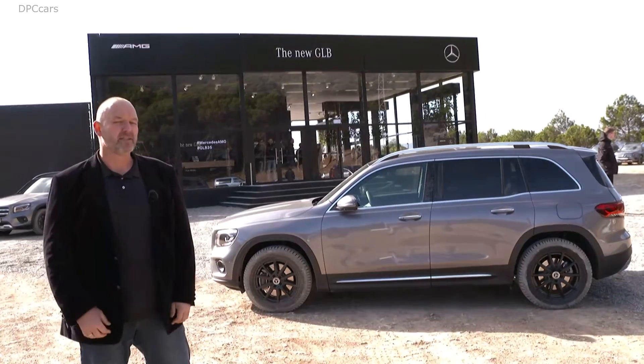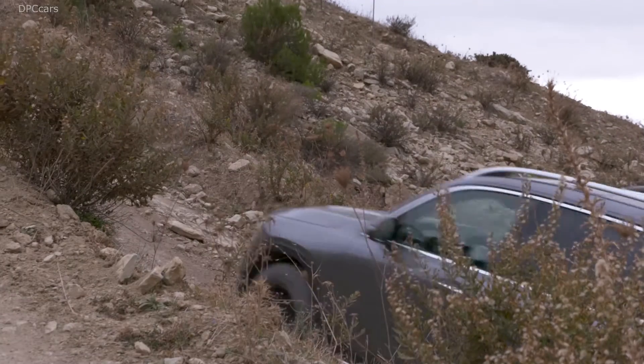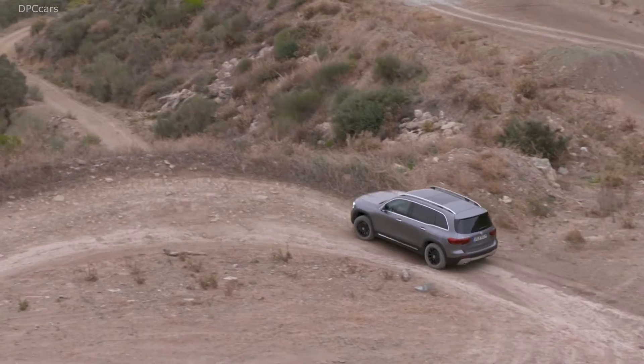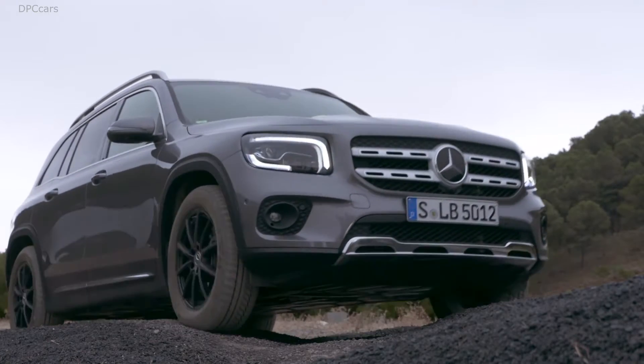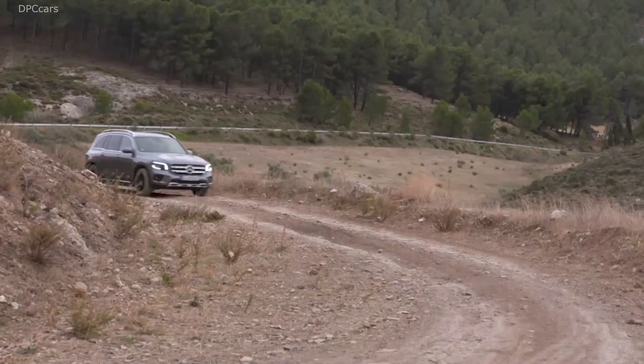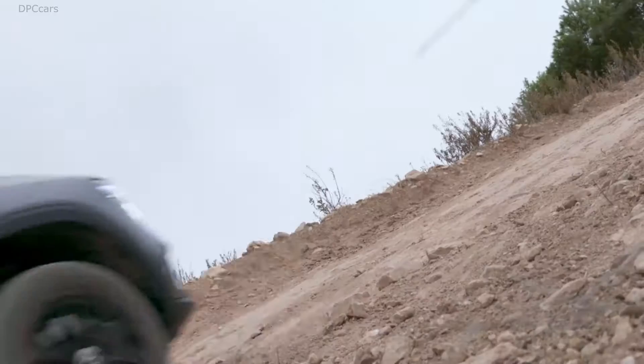The GLB looks a lot like a standard road car, but it is an SUV, and this is the reason to take it off-road now. The GLB features the so-called off-road package, which adds an extra drive mode called off-road, with the whole setup of the car perfectly configured for non-standard roads. Now we have big potholes — let's see how the car works through this. Now it goes uphill. It doesn't look like it, but it really works like one of the big ones.